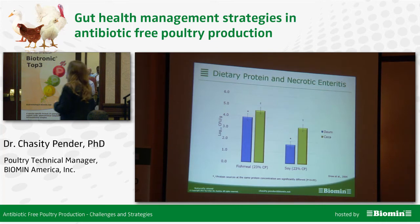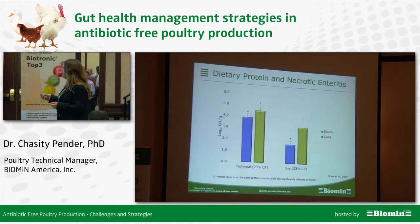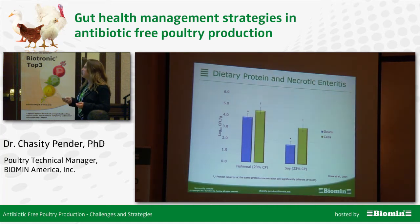To prove this point, there's a study done by Drew et al. looking at two different protein sources held at a similar overall crude protein level: fish meal, generally known to be poorly digested, and a soy protein source. You can see that both in the ileum (blue bar) and the ceca (green bar), the birds fed fish meal had higher amounts of Clostridium perfringens in the ileum and ceca compared to the soy-fed birds.